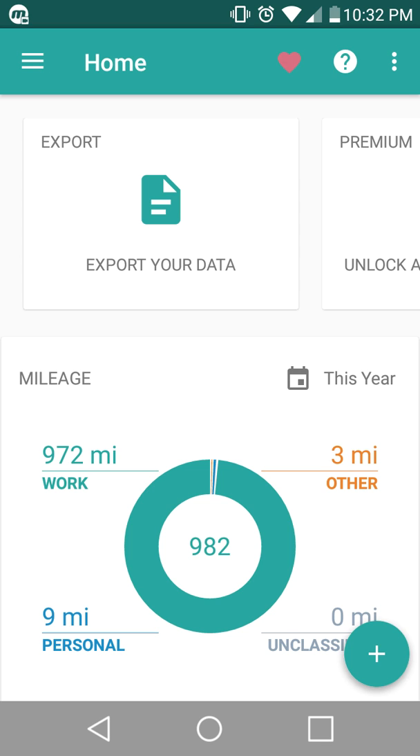The best app that I have found all around, as far as having the automatic tracking, being able to export all of your data to an Excel sheet for free and not having to pay crazy premium prices, and also having unlimited drives. Whereas the free version of MileIQ, I think your limit was around 50 or something like that.